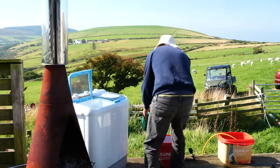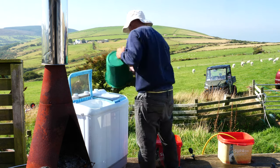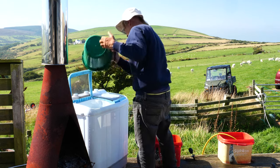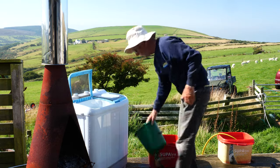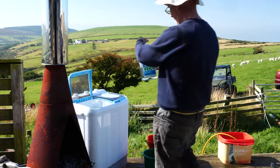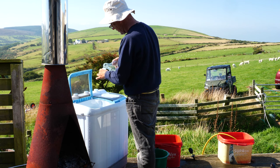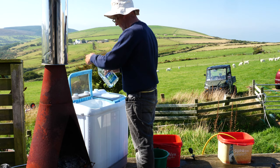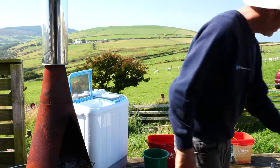So everything's done manually. Water's heated up on the stove, tipped in with a bucket. And I've got my biodegradable eco washing powder, whatever you call it. So now I'll just nip off and get my generator.